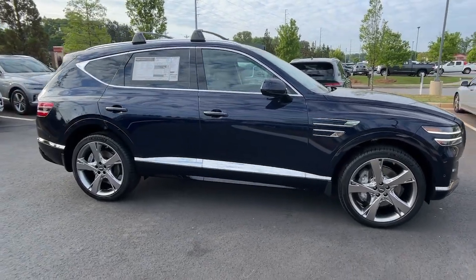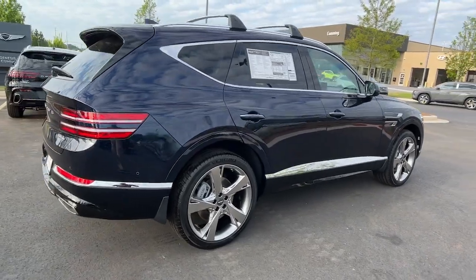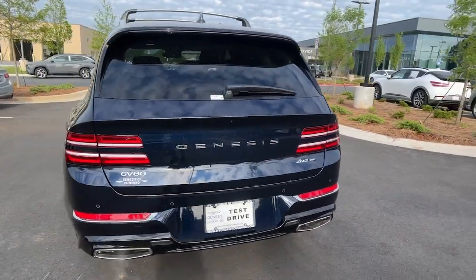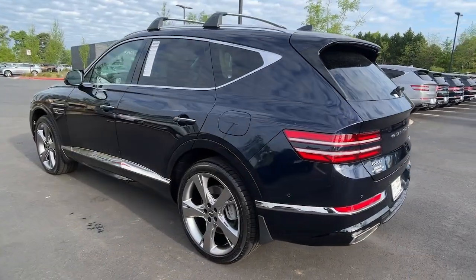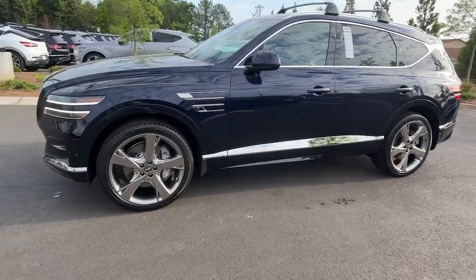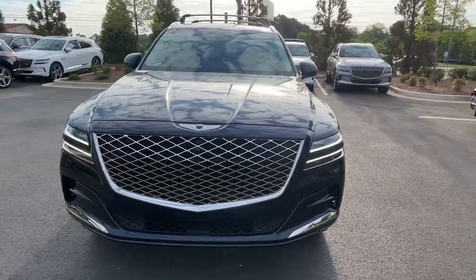Get into a car with value. 2024 Genesis GV80. Embrace the moment with confidence in this luxurious, capable, and tech-savvy GV80. Designed for an up-and-coming generation, this crisp, refined midsize SUV brings a fresh perspective and unparalleled comfort and convenience to every journey.